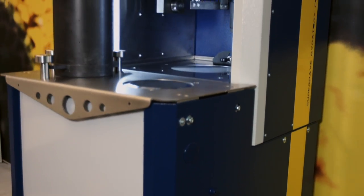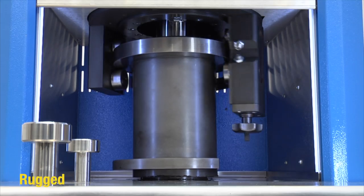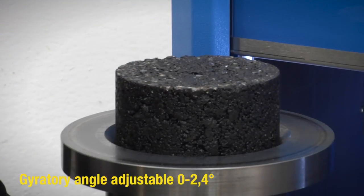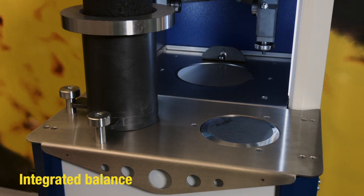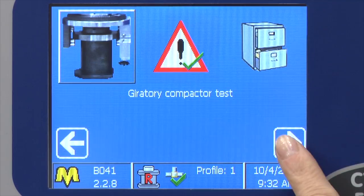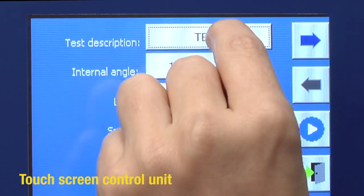SuperPave Gyratory Compactor — conceived based on the tried and proven concept of the Texas DOT unit. Rugged unit with easy setup and conservation of the gyratory angle, adjustable from 0 to 2.4 degrees. Integrated balance for specimen weight. Perforated mold for cold emulsion mixes. Fully integrated digital unit based on Windows operating system with a full color touch screen display.